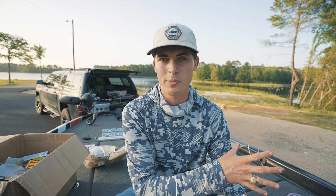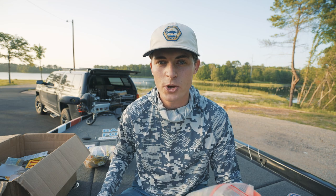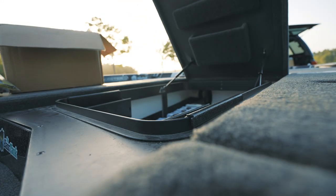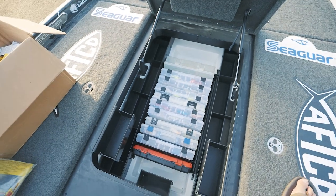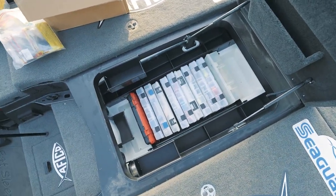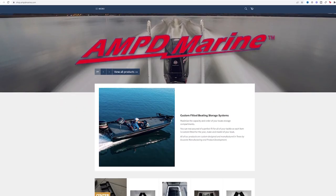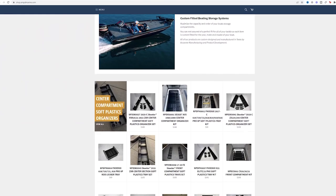That way I can catch the most fish possible and make the most YouTube videos for y'all to enjoy and learn from. So as y'all can see by looking in my boat, this is not the ordinary stock Skeeter FXR tackle storage. This year I partnered with an awesome company out of Longview, Texas called Amped Marine, and they make some of the coolest, most customizable tackle storage for your bass boat.